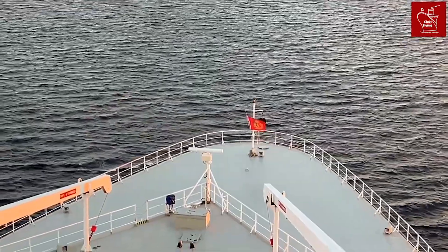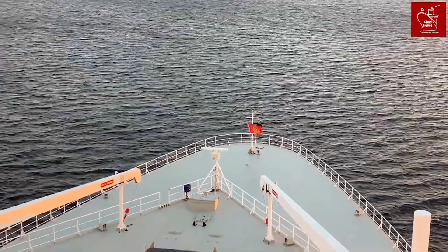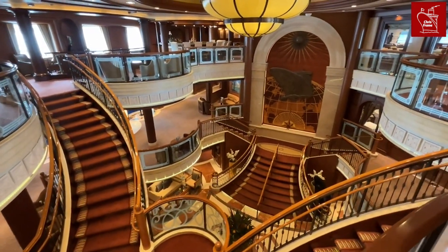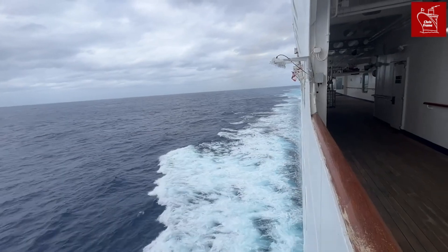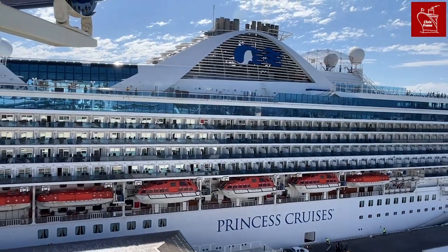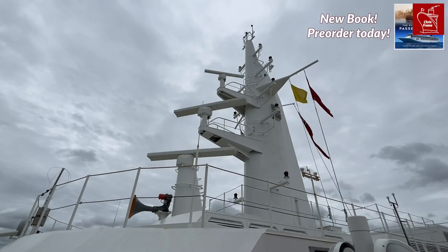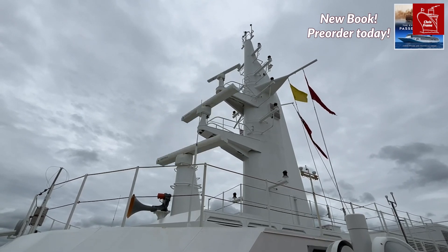The first thing to understand is that gross tonnage, the measure that we use for cruise ships today, is not a weight measurement. Rather, gross tonnage is a standard non-linear measure of a ship's overall internal volume, so no scales are required here. Gross tonnage has been the standard since 1969, when the International Convention on Tonnage Measurement of Ships was taken up by the International Maritime Organization. The convention came into complete effect in 1982, and since then, all passenger ship tonnage, regardless of the age of the ship, has been measured in gross tonnage.